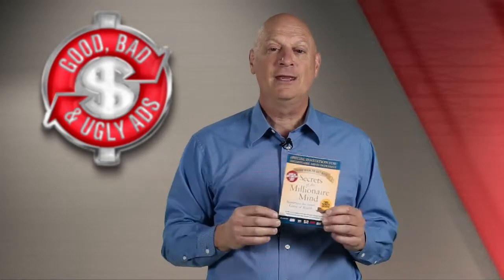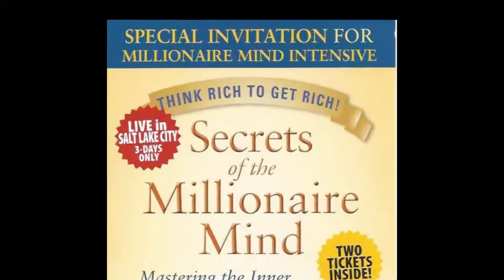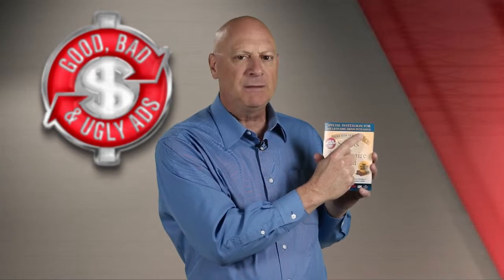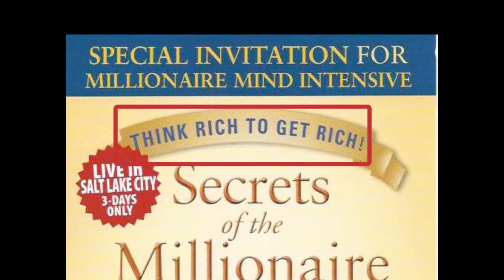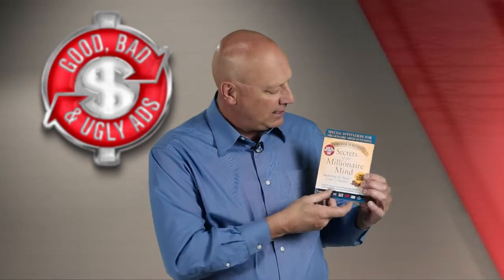Okay, what do you think? Was it good, bad, or ugly? It's time for the master's take. I say this is a good marketing effort because it came in an envelope that almost guarantees it will get opened, and it immediately starts promising terrific benefits. "Special Invitation for Millionaire Mind Intensive" is a pretty decent headline. Most people are interested in making more money, and that's obviously what this event is about. "Think Rich to Get Rich," "Secrets of the Millionaire Mind," "Mastering the Inner Game of Wealth" — it's just a collection of headline after headline, all benefit-oriented stuff right at the outset.